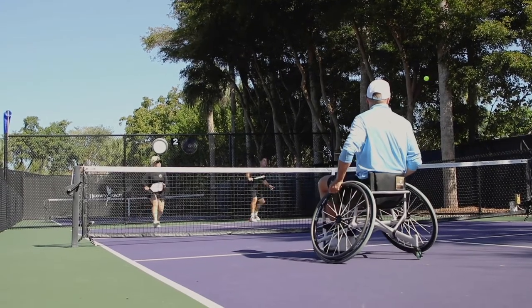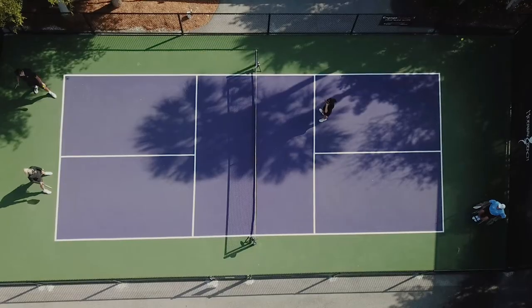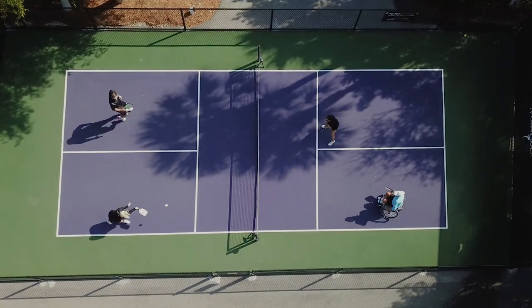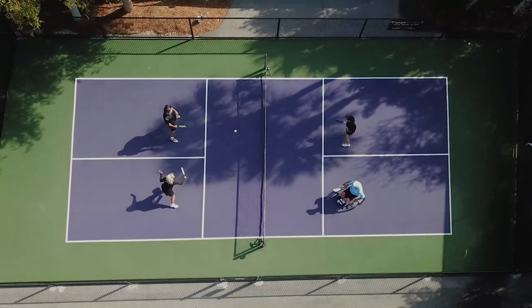When playing pickleball you start off with a server. The ball has to bounce on the returning team's side before they can hit it back to the serving team. Then the ball has to bounce on the serving team's side before they can return it. After that, it's fair game — you can hit the ball out of the air or after a bounce.